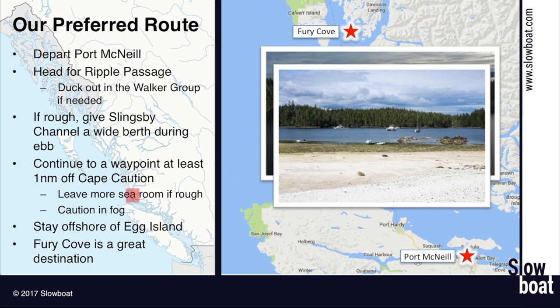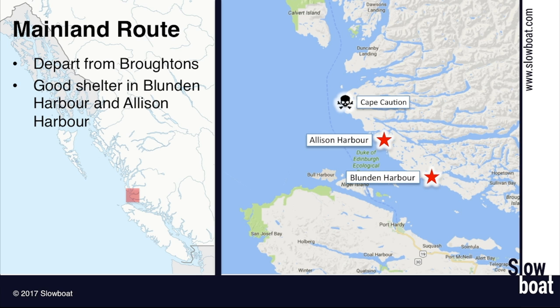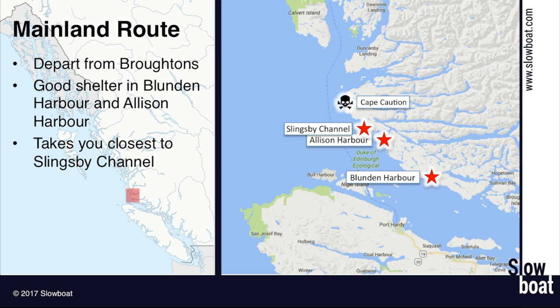Another route is to stick closer to the mainland — say you're departing the Broughtons instead of Port Hardy or Port McNeil. If you're departing the Broughtons, you're going to probably overnight in Blundin Harbor or Allison Harbor. This option tends to take you a little closer to Slingsby Channel. And if you're so inclined, you could actually go through Slingsby Channel and Naquacto Rapids and go into Seymour Inlet and Belize Inlet, but that's pretty off the beaten path and not frequented by most cruisers.